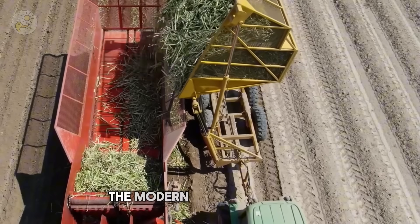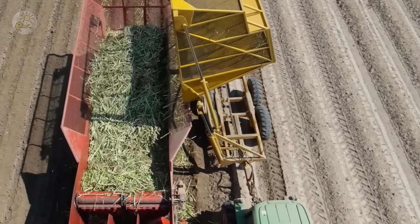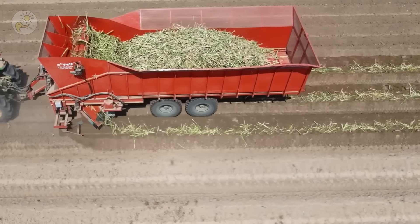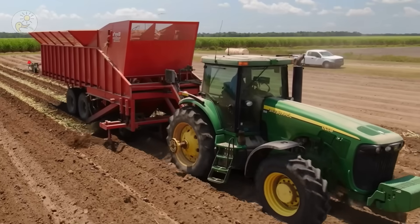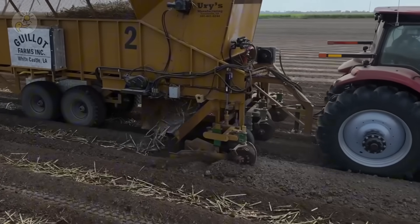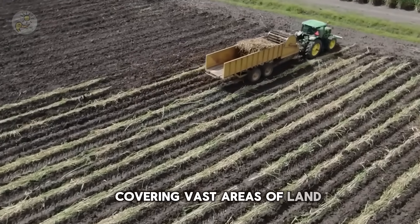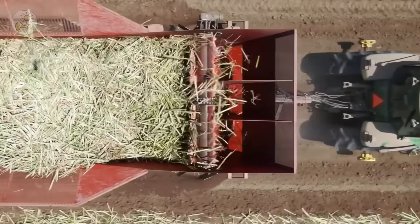The modern method uses machines capable of planting hundreds of stalks per minute, covering vast areas of land with an efficiency that traditional farming can't match. One day, one machine — 20 hectares of progress.